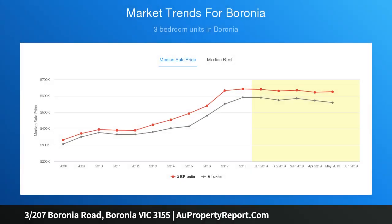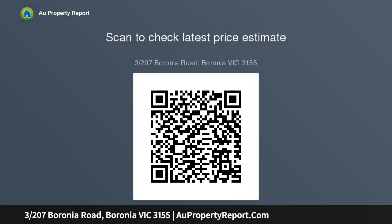Features include a generous lounge and a family dining room incorporating the pristine kitchen with stainless steel oven and cooktop, plus a dishwasher. There are three bedrooms with built-in wardrobes, including the master with a full ensuite, to complement the family bathroom and separate second toilet. Ducted heating and evaporative cooling also feature, along with a solar panel system to keep your electricity costs down.